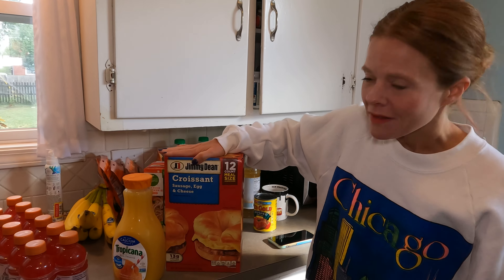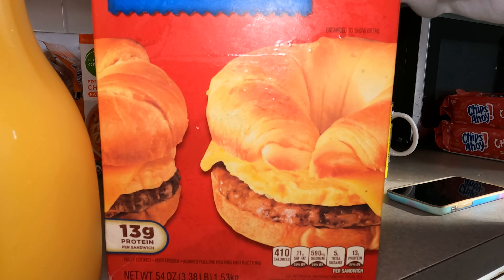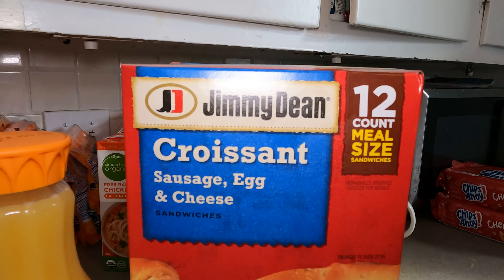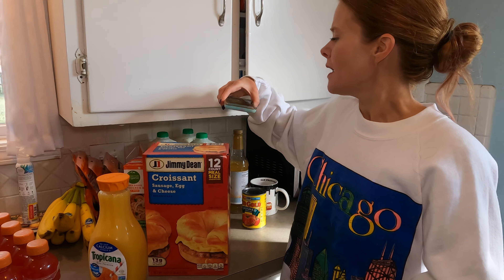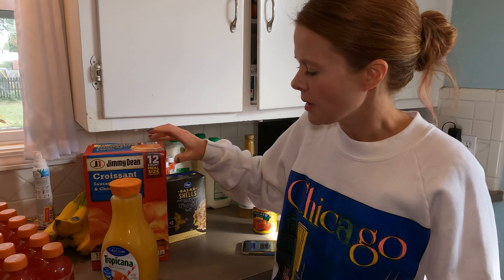Also at Sam's Club, the kids' favorite breakfast: Jimmy Dean croissant sausage, egg, and cheese sandwiches. These are 410 calories. I'll look at the points because again — live your best life if you like these. They do have some egg white options. These are 14 points on the plan.